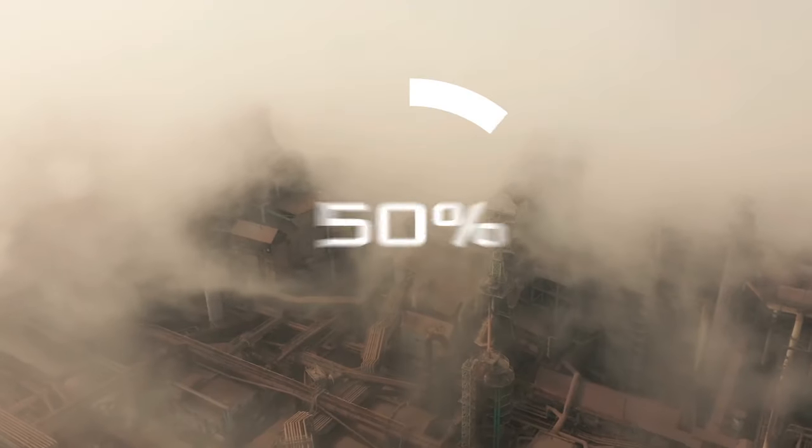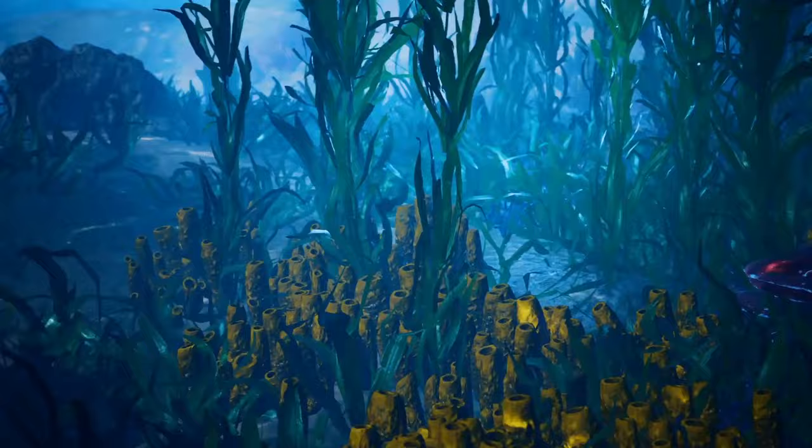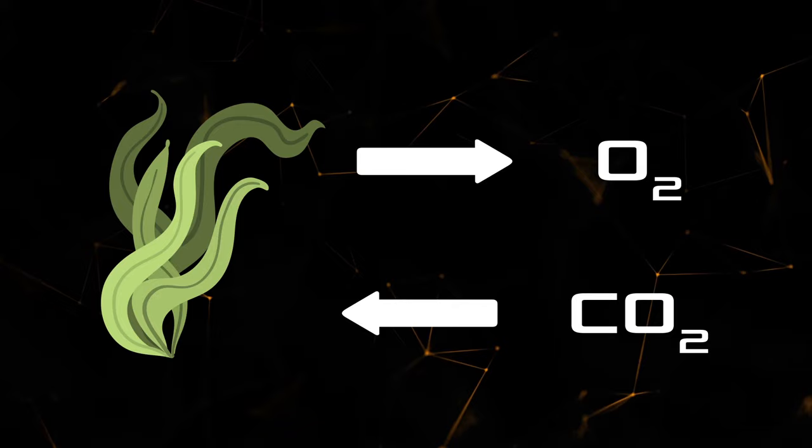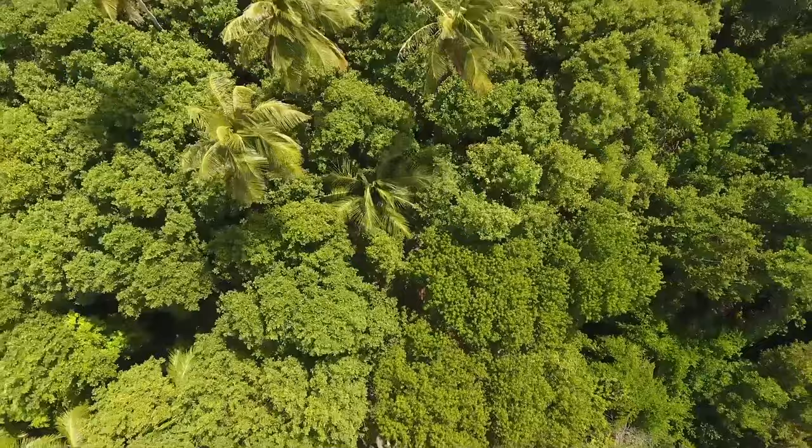Almost half of the carbon dioxide produced on the planet is consumed by the oceans, living organisms, and plants. Plants play the most important role since they not only absorb CO2 but also produce oxygen, which is of great importance to people and animals. Moss, shrubs, and other vegetation can absorb carbon dioxide, while trees are also able to fully filter the air, purifying it of all harmful substances.